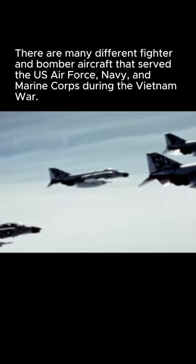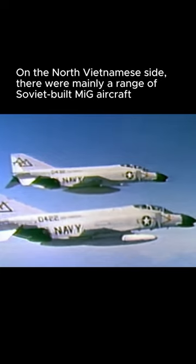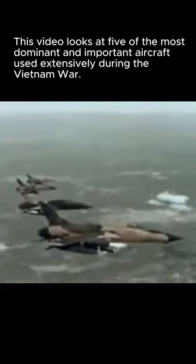5 Military Aircraft That Define the Vietnam War. There are many different fighter and bomber aircraft that served the U.S. Air Force, Navy, and Marine Corps during the Vietnam War. On the North Vietnamese side, there were mainly a range of Soviet-built MiG aircraft. This video looks at five of the most dominant and important aircraft used extensively during the Vietnam War. It does not cover helicopters.